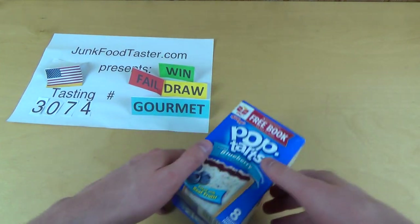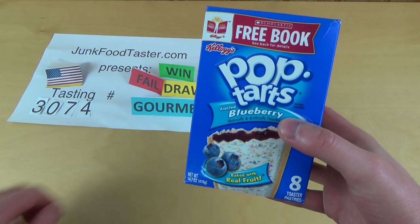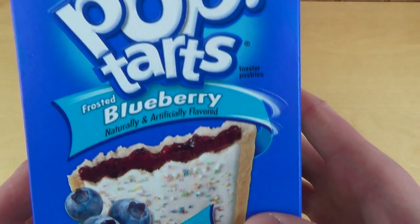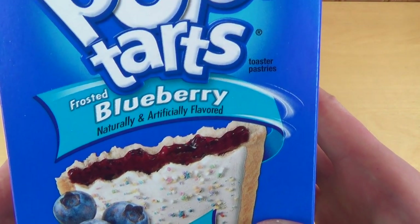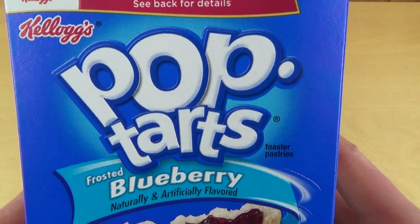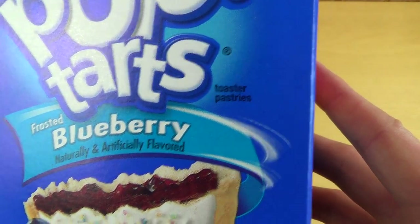This is our Foodtaster.com, visit 3074. These are Pop Tarts, and today I've got the flavor Frosted Blueberry. It says naturally and artificially flavored. It's by Kellogg's, and they are toaster pastries.